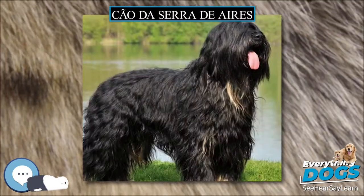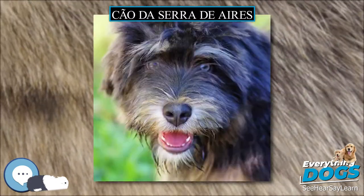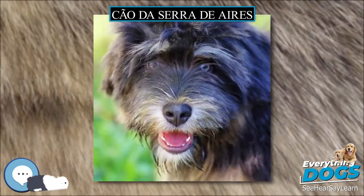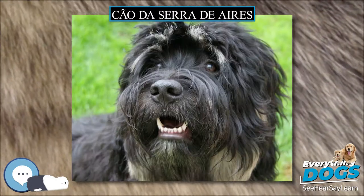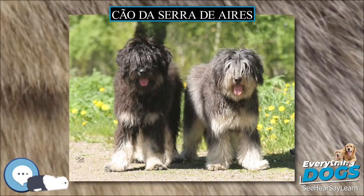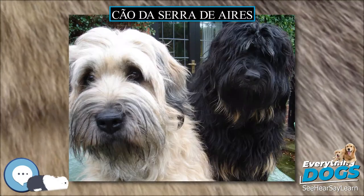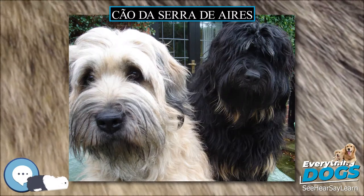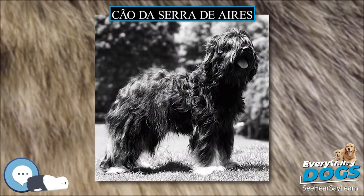The breed has been exported to other countries and has become a popular companion and pet in Europe. In the United States, the breed is recognized by the United Kennel Club in the herding group as of 2006, using the name Portuguese Sheepdog. It is also recognized under its original name or various translations by minor kennel clubs, specialty clubs, and internet dog registry businesses, and is promoted as a rare breed for those seeking a unique pet.